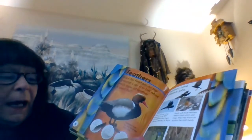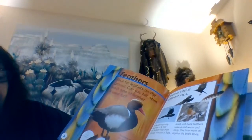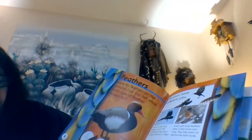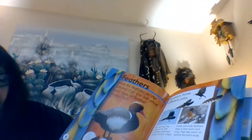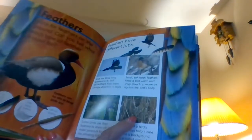Small soft body feathers keep a bird warm and snug — they trap warm air against the bird's body. Some birds use their feathers to show off. The male peacock fans out his amazing tail feathers. The color of a bird's feathers can help it hide against the background. This is called camouflage. If you look carefully you can see the bird hiding.